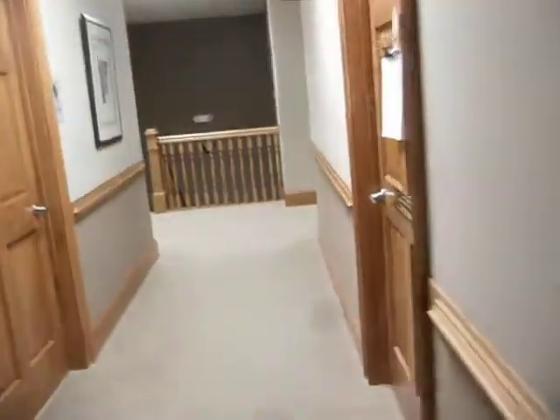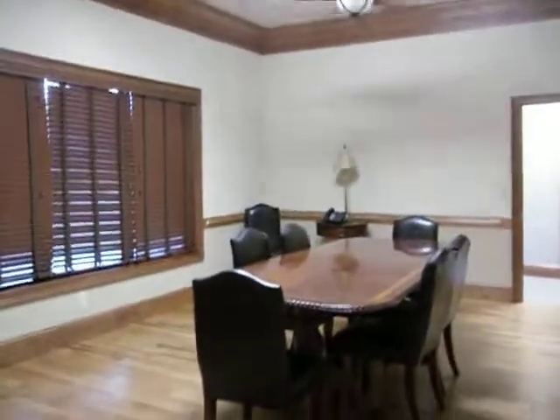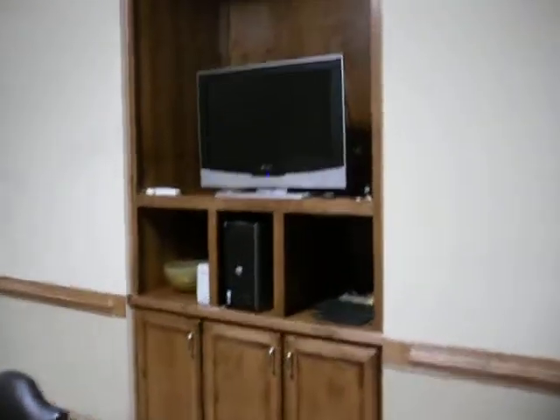Here in the foyer, we have a very nice, very professional look with a greeting area. We have a very nice conference room with hardwood floors and multimedia available.